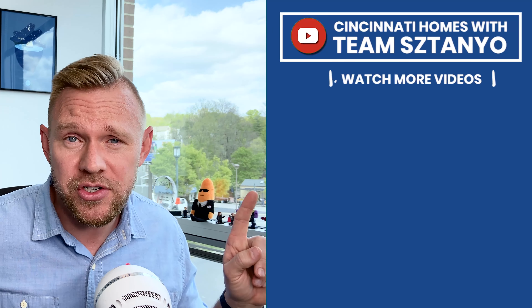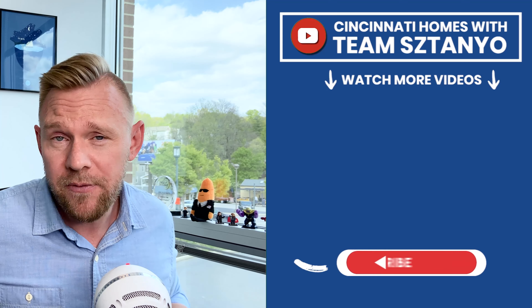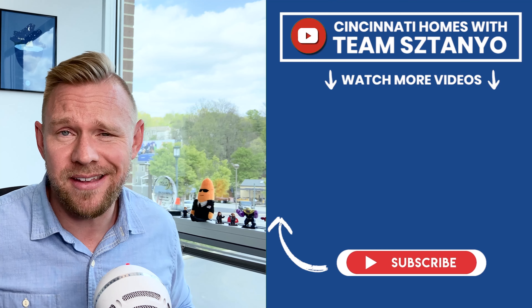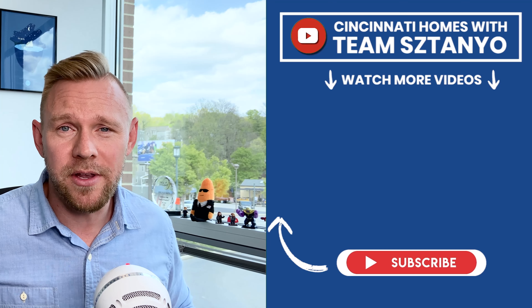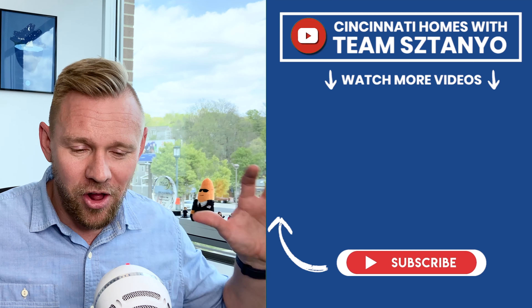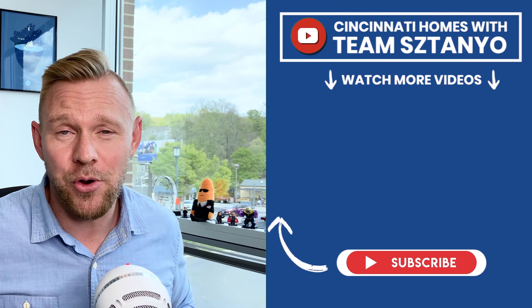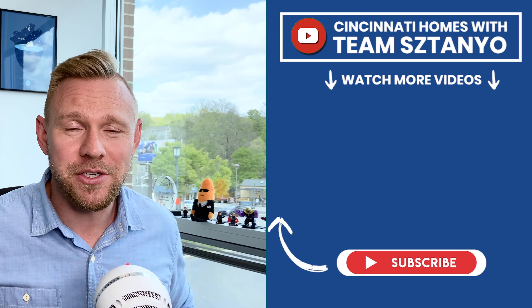That's a little bit of the overview of the buying process for Fisher Homes. If you're looking at new construction in the Cincinnati or Northern Kentucky area, hopefully that was helpful for you. If it was, give us a like and make sure you watch these other videos we've done on new construction homes in the area. If you're shopping or moving in Cincinnati or looking to buy new construction, give us a call at Team Staniel — we'd love to help you out. Our mission is all about helping families find your home and strengthen your family, because we believe that home is where families grow stronger together. Thank you so much for watching.